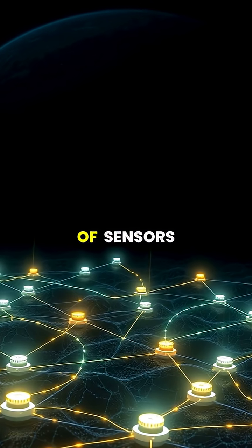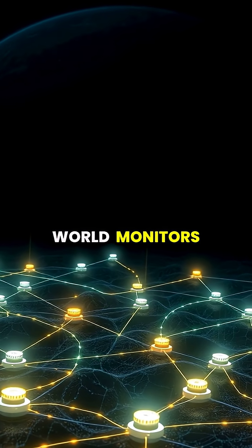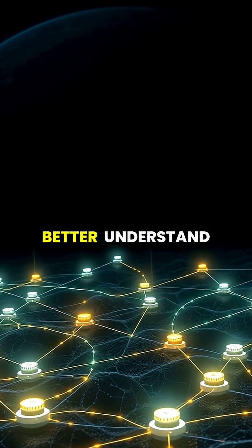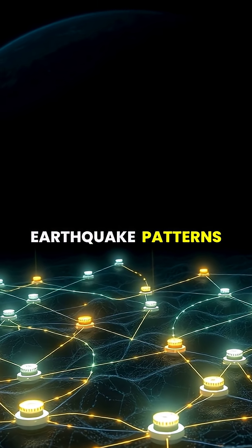Today, a vast network of sensors around the world monitors seismic activity 24-7, helping scientists better understand and predict earthquake patterns.